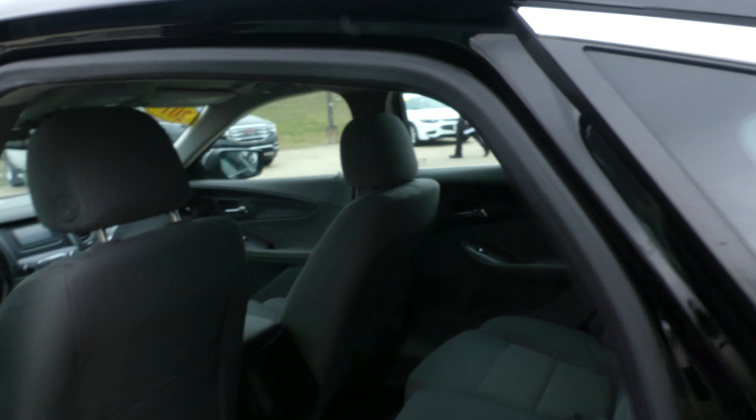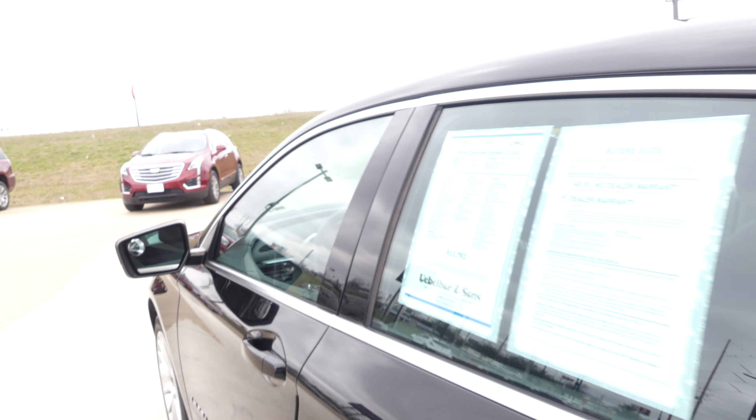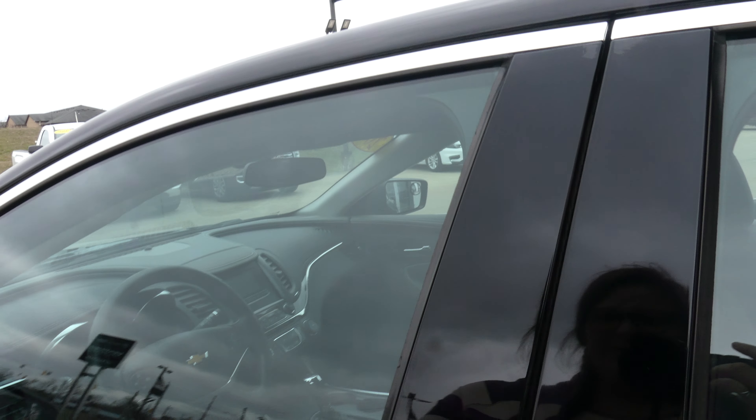Rear passenger seating is this beautiful upholstered gray cloth bench, and driver and passenger enjoy that same beautiful upholstered gray cloth in bucket seats.